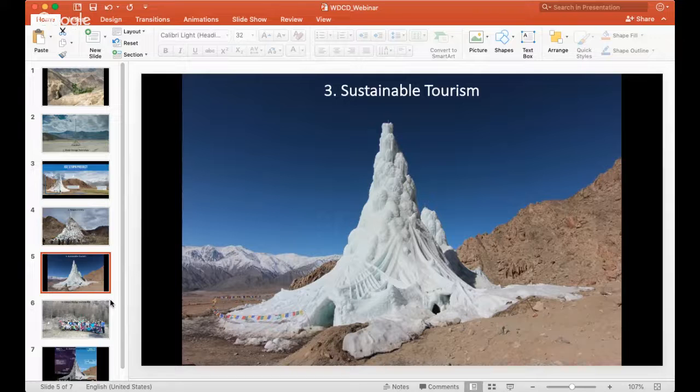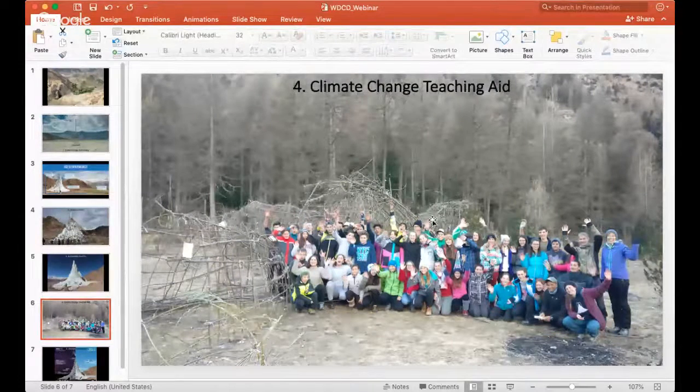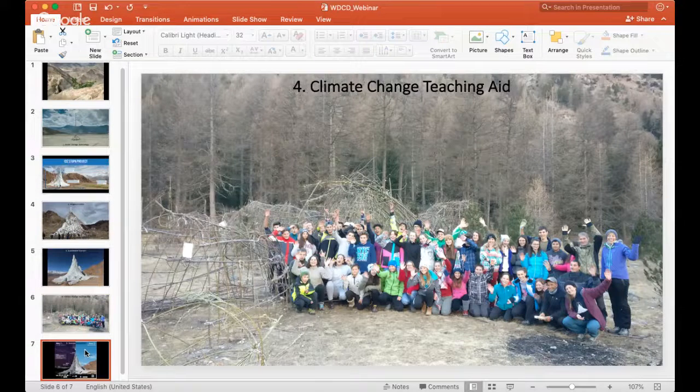The project also gained traction as a symbol of climate change awareness. In Switzerland, student groups come to build ice structures hands-on, using twigs as a framework or skeleton that the water then freezes onto. It has become a teaching aid — this past winter, more than 300 kids participated, experiencing not just ice formation but understanding the bigger picture of how climate change affects different places in different ways.